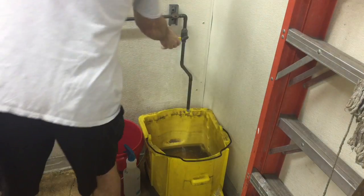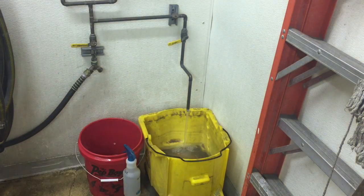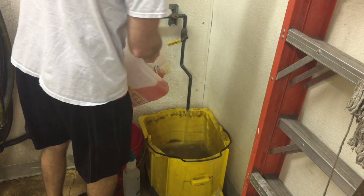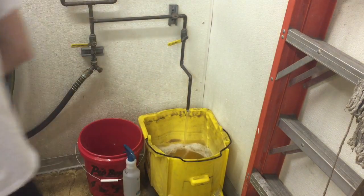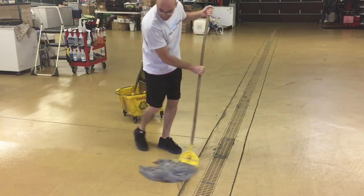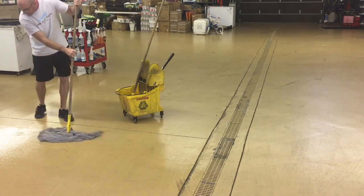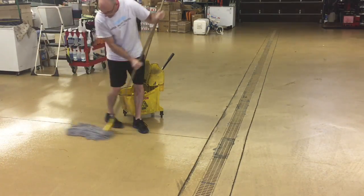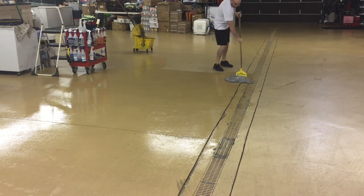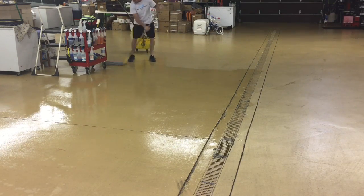First up, the Zep Citrus degreaser. I use half a cup to a cup in my mop bucket. That is solely used for the epoxied floor. It lifts incredible grease, dirt, and grime from the floor and leaves a great citrus smell behind. With the vast amount of real estate I have to cover here, I need something that lifts and cleans quickly. That five-gallon container runs about $38 to $39.